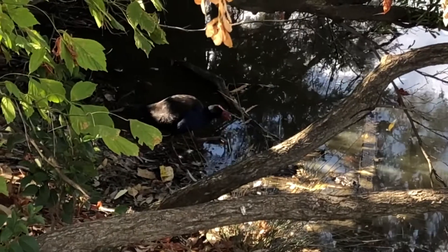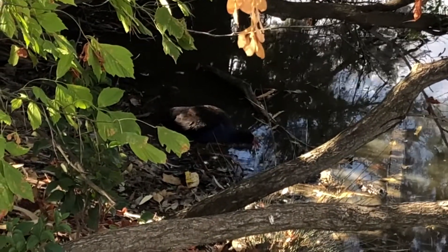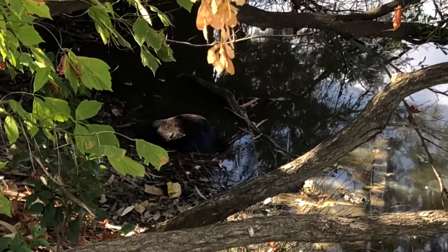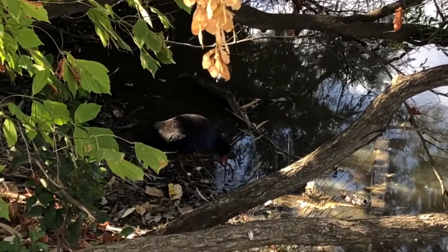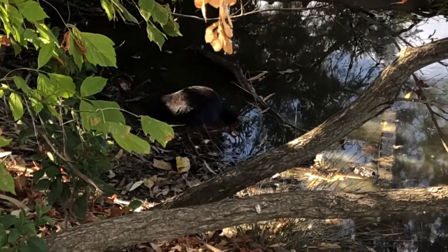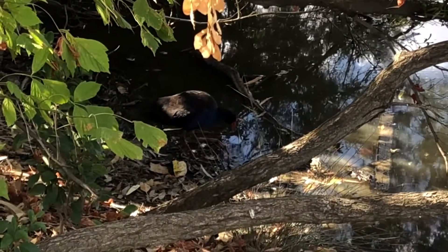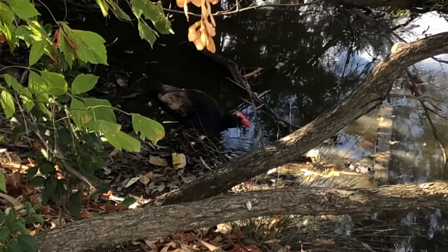Here the purple swamp hen can be seen feeding, which can be done on land or in the water. It forages on soft shoots, reeds, and others' eggs and small animals such as frogs and snails. A feeding behaviour particularly displayed by this bird is its use of its long toes to grasp food and stabilise it whilst consuming it.